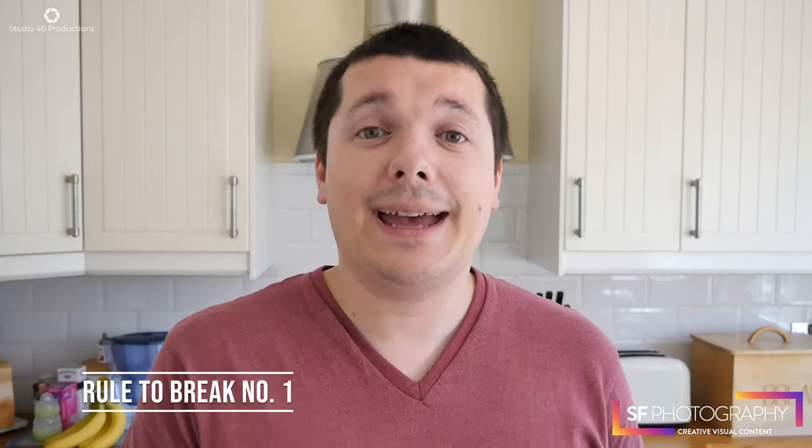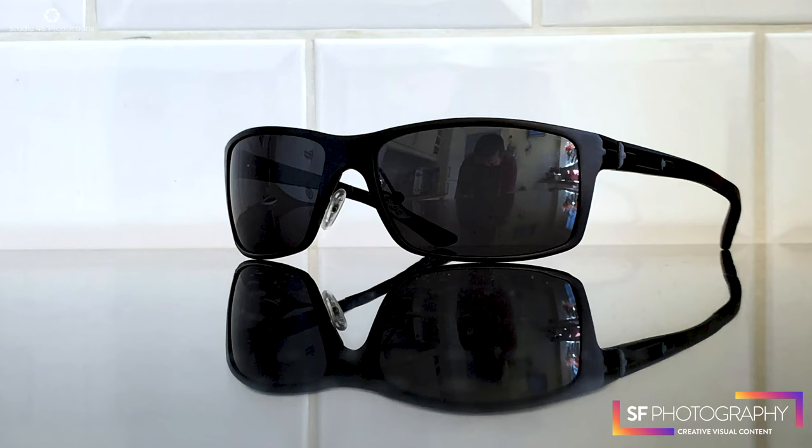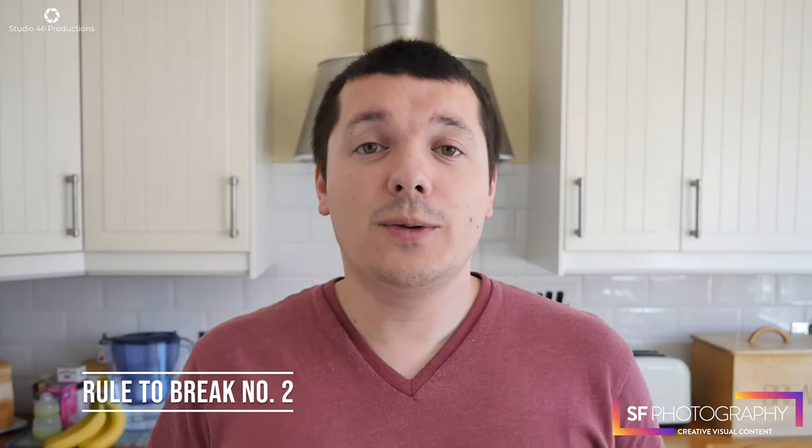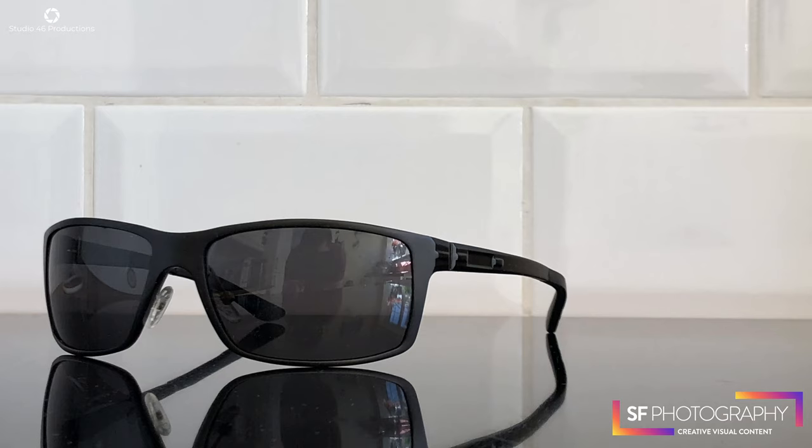So first, you can put the horizon line right bang in the middle of your picture. Secondly, you can have it so the subject faces off-camera rather than looks into the frame of the picture. I'll show you an example of that now.